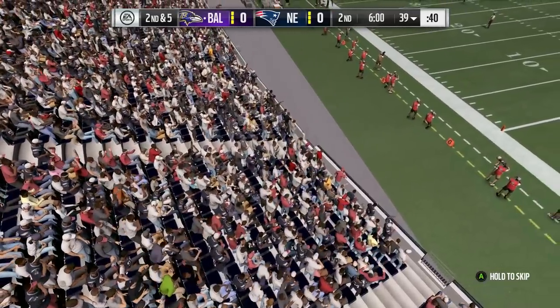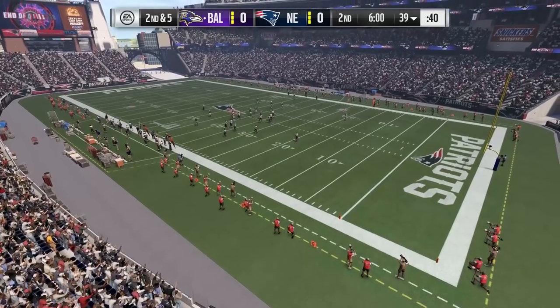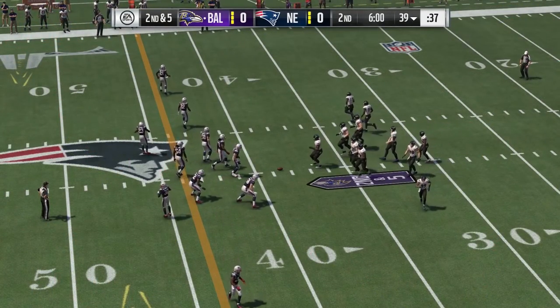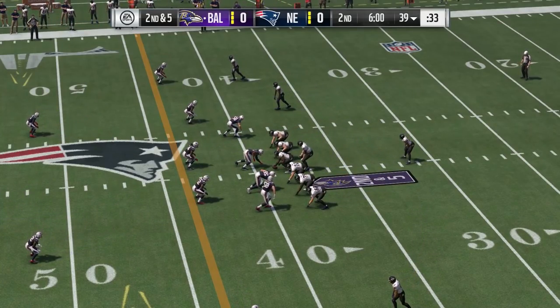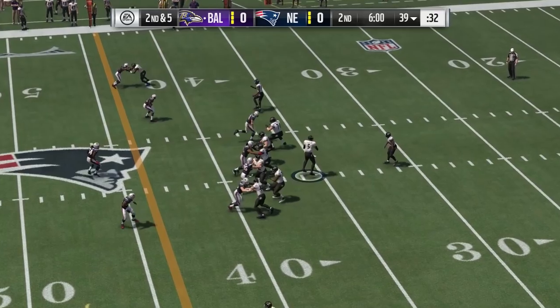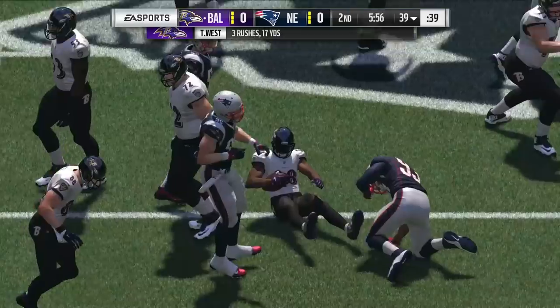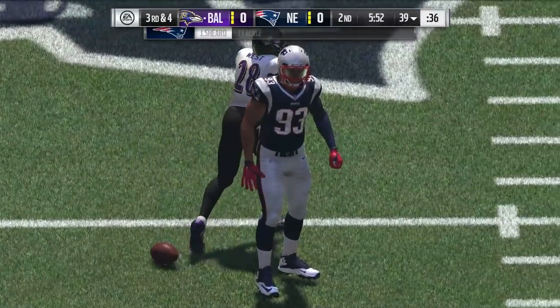Second quarter now — Brandon Gordon, Charles Davis. It's the Ravens who have the football, second down and five. They'll run again with West, and he is swallowed up right at the line of scrimmage. Just a gain of a yard, and now it'll be third down.